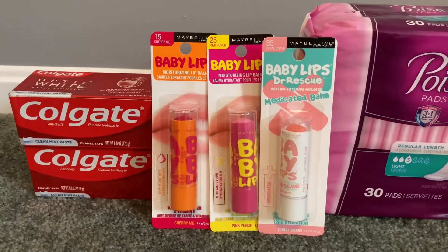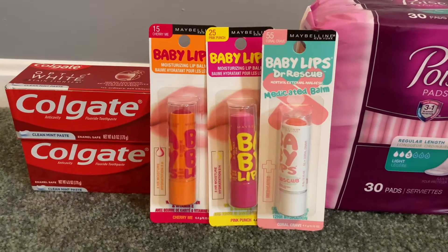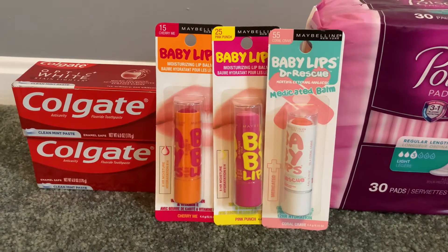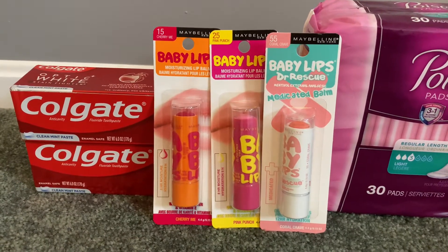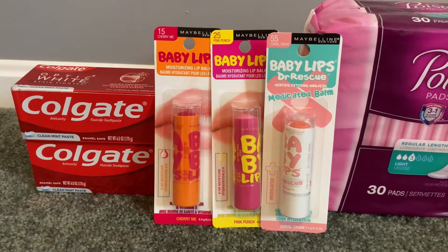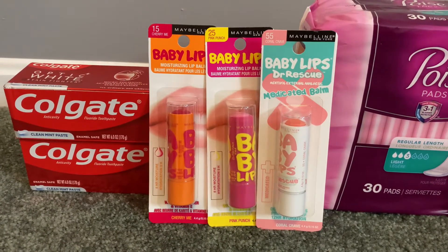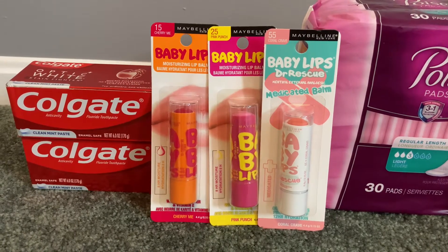We also have an awesome deal on the Maybelline products. Right now certain cosmetics are on a buy two, get one free promotion. The Maybelline Baby Lips are $3.99 each — I bought three of them, so I paid $7.98 before coupons because one of them was free. But I had a $7 off of three Maybelline digital, and that did work even though one was completely free. So that made my final cost for all three Baby Lips just 98 cents.